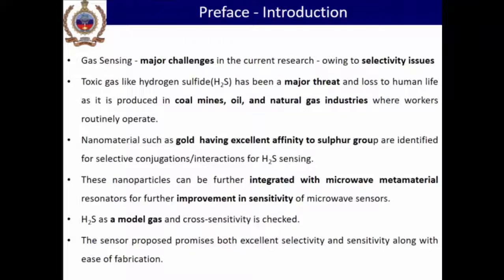Gas sensing is a major challenge. Since the first day of this conference we've been hearing lectures on gas sensing — every time we talk about selectivity, recovery, high temperature sensing, and so forth. The major challenge is selectivity, which is more prominent when using metal oxides because they show oxidation and reduction reactions, making it hard to identify which gas is responsible for property changes. Toxic gases like hydrogen sulfide are produced in different industries, and therefore H2S sensing is important.